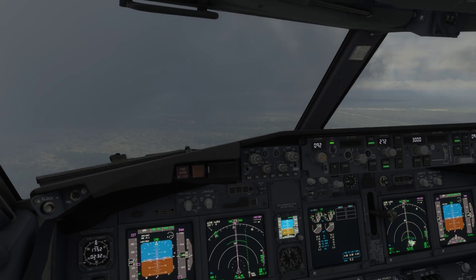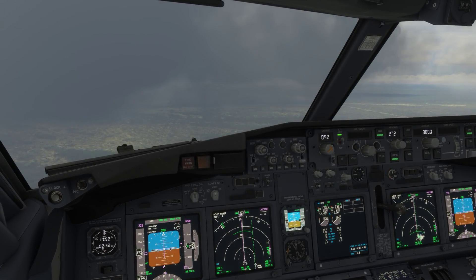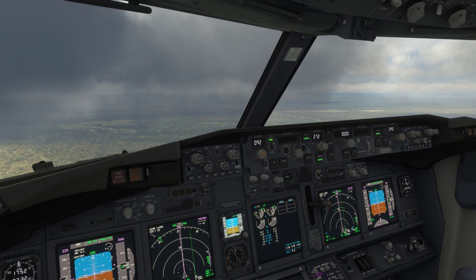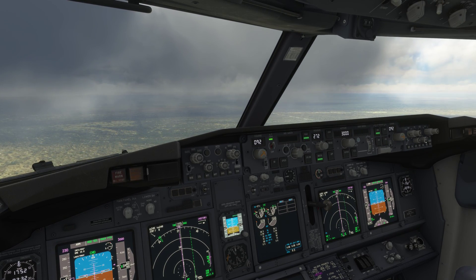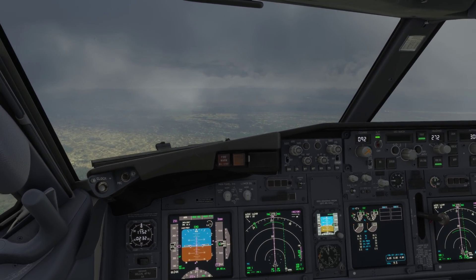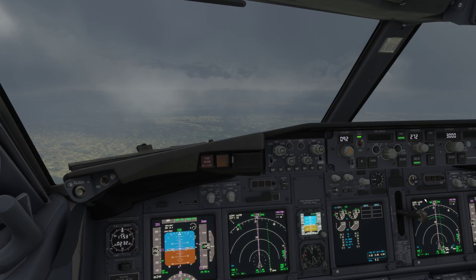American 441, say airspeed. Indicated 280. All right, South American 441, for sequence, reduced speed, maintain 230 knots or less. 230 knots or less, American 441.